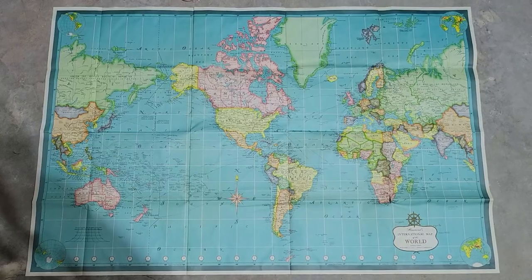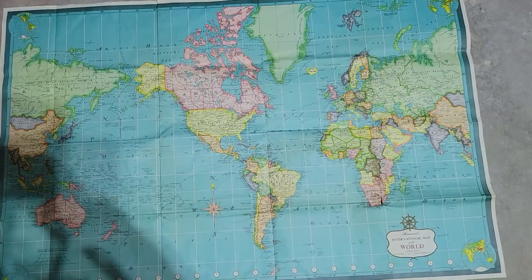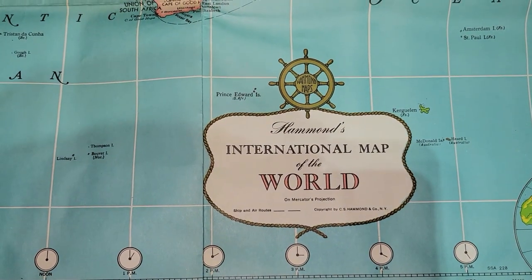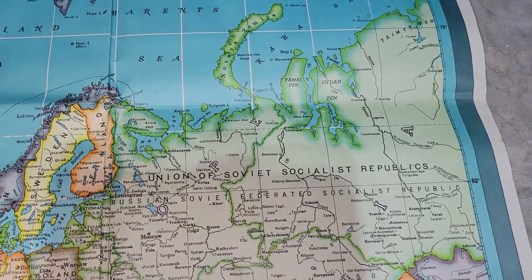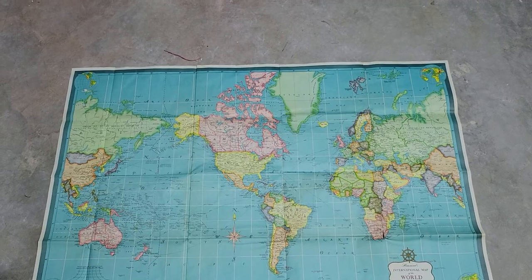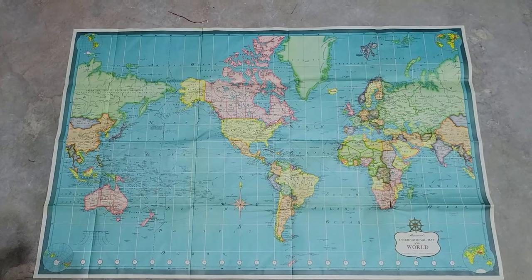This is a giant map of the world, and I thought it was really neat and overall in good condition despite some rips in the folds. It was made by Hammond's International Map of the World, copyright C.S. Hammond and Co., New York. You can definitely tell this is an older map because Russia is marked as the United Soviet Socialist Republic. If somebody wanted to purchase it, they could frame it and hang it above a couch or in a study — really neat.